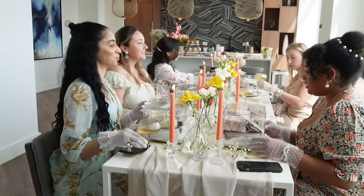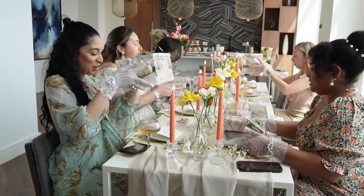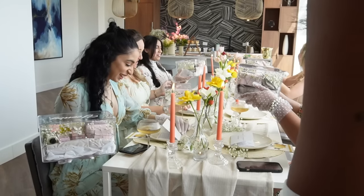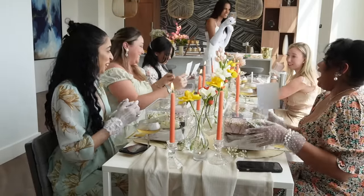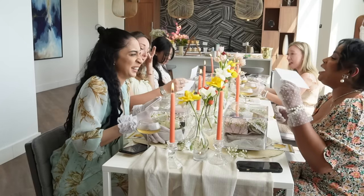I need you guys to lift the boxes first. Oh — lift them! Oh my gosh. Oh my gosh. I accept! I accept! I accept!